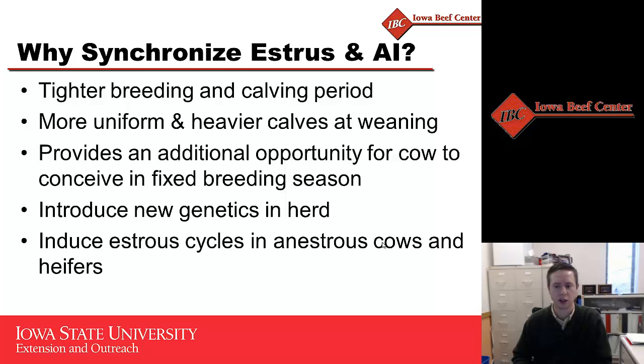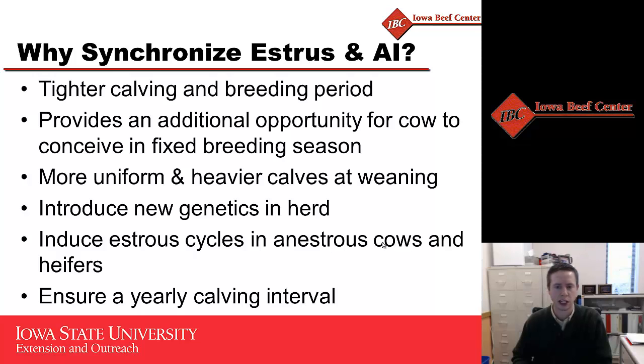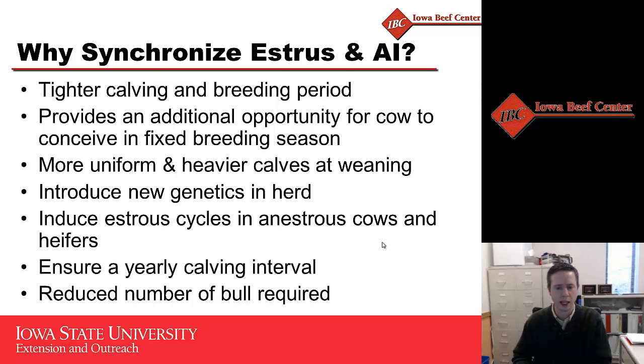Obviously we can induce estrus cycles in those anestrous cows and heifers, and I think that is the most potentially beneficial aspect of estrus synchronization in those first calf females. To maintain a yearly calving interval, those females only have about 80 days from the time they calve to the time they have to get rebred to maintain that 365-day calving interval. Estrus synchronization is one tool we can utilize to help maintain that yearly calving interval. Depending on the size of your herd, you may also be able to reduce the number of bulls required to cover those females — particularly with today's bull markets averaging upwards of five to six thousand dollars — reducing not only the upfront cost but also the yearly maintenance cost of that bull.